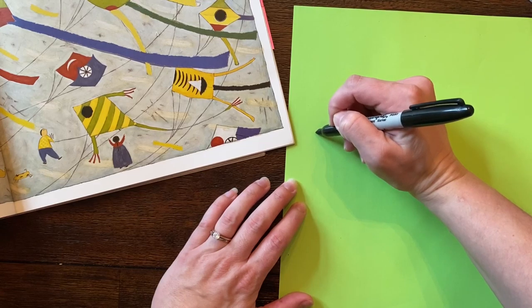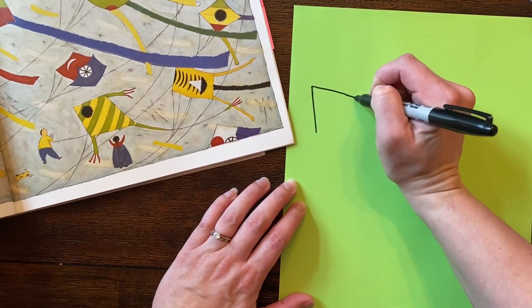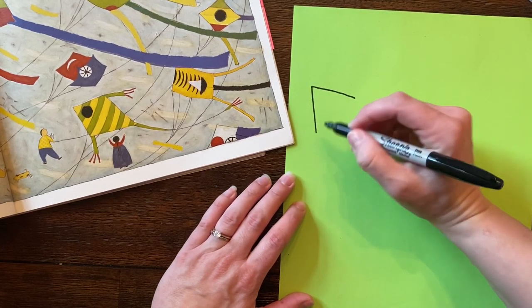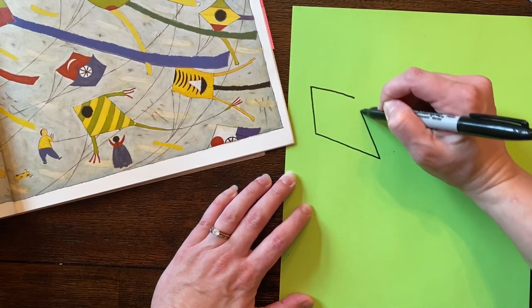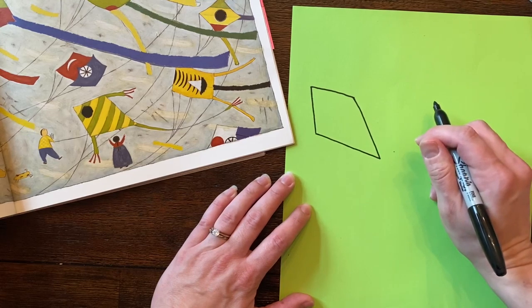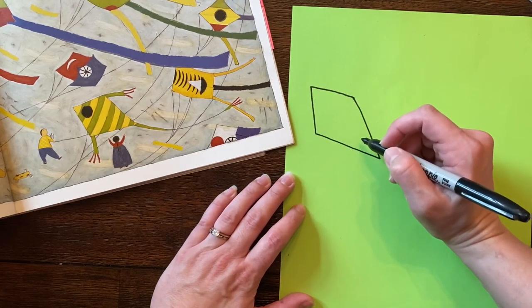The first one — I'm going to start with a mountain or an upside-down letter V, and then I'm going to connect this with kind of a skinnier V, going down and up. And I've made my diamond shape. Yours might not look just like that — that's okay.